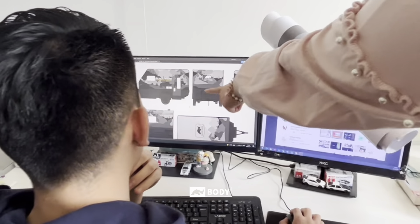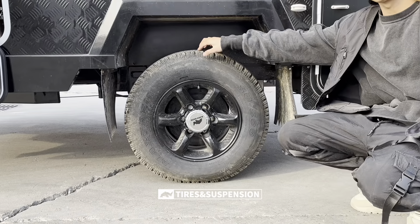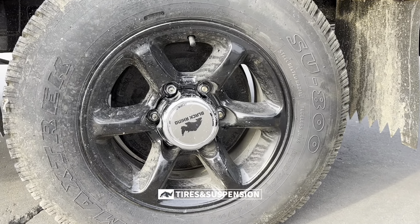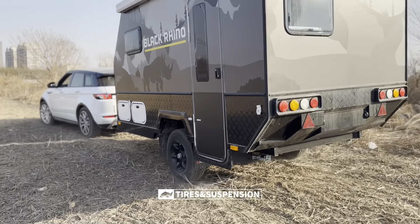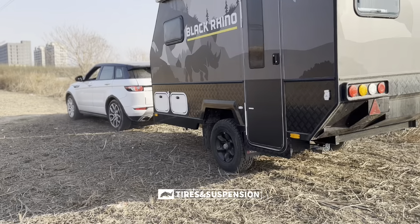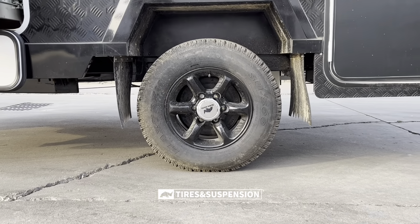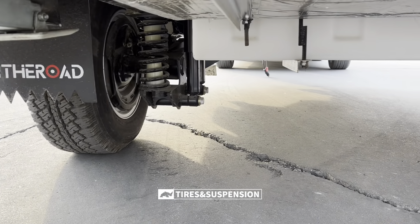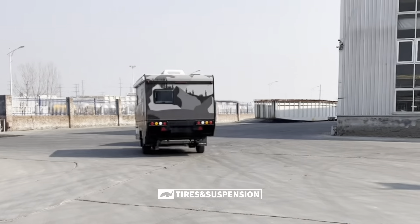If you want a personal design, we provide a custom appearance service. Moving downward, we use 215/75 R15-inch all-terrain off-road tires to satisfy off-road needs, and we can see it has a high ground clearance of about 530 millimeters.